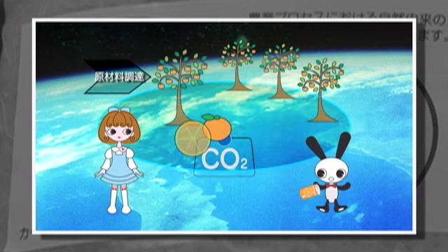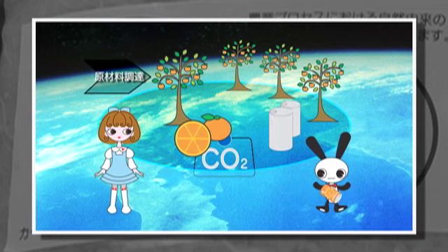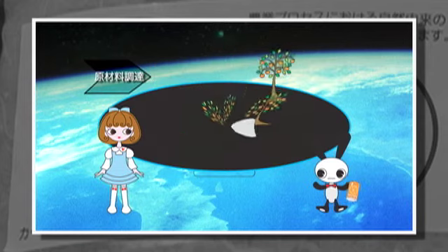例えば、缶ジュース。私、ジュース大好き。そうじゃなくて。この缶ジュースができるまでを大雑把に説明すると、まずは中身となるオレンジを栽培しなきゃいけないのはわかるよね。うん。そして、入れ物のアルミ缶を作らなきゃいけない。なるほど。で、その時にもCO2はもちろん排出される。